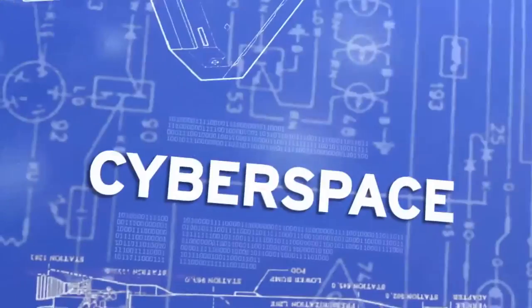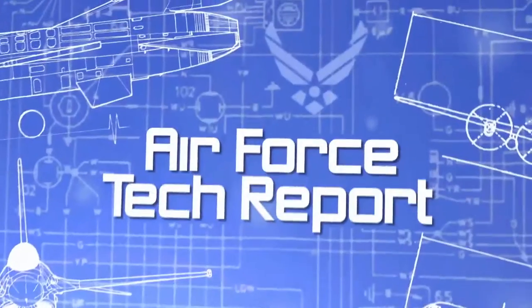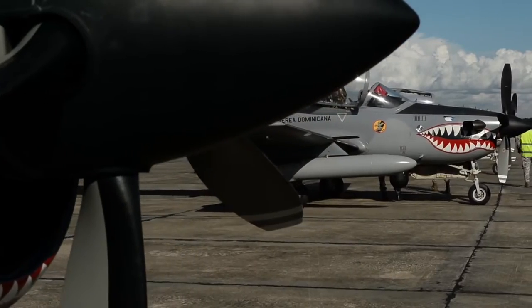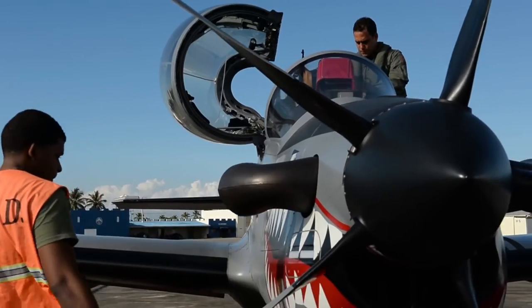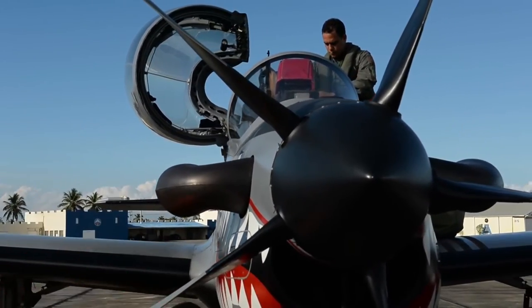This is an Air Force Tech Report. I'm Staff Sergeant Nicholas Aldert. It's light, fast, highly maneuverable, and it's a turboprop. Enter the Embraer A-29 Super Tacano.